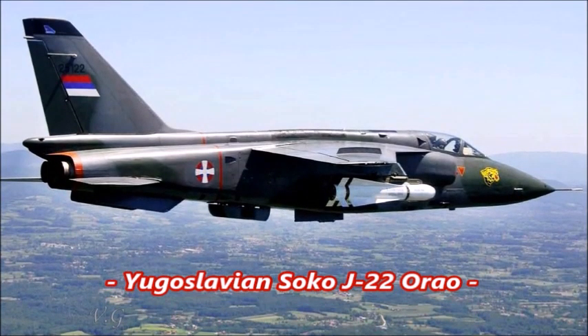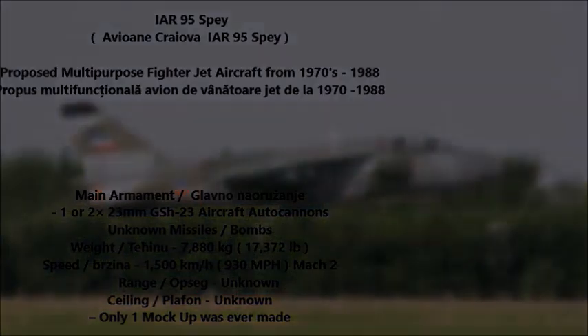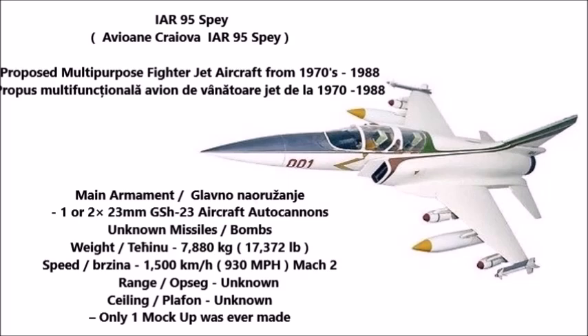The IAR-93 was used exclusively by the Romanian Air Force. Despite hopes to export the warplane, Romania never found a buyer. Instead, Yugoslavia reverse-engineered the aircraft for their own air force — the Yugoslav copy being known as the J-22 Orao, which entered service in the mid-to-late 1970s.